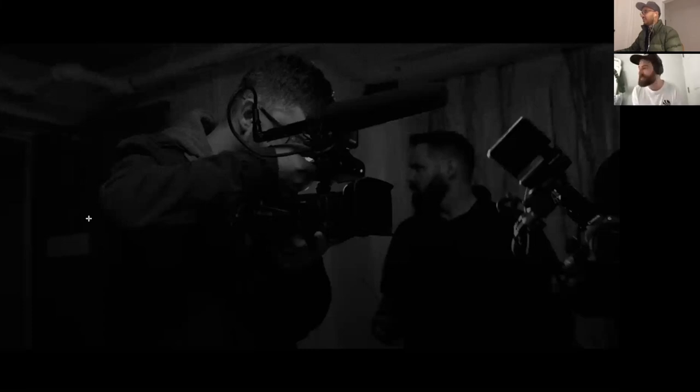My name's Josh. I've been designing for pretty much 10 years. I went to university in Leeds studying graphic design, and I started the Monochromatic Institute when the pandemic hit — just on Instagram, not too long ago.